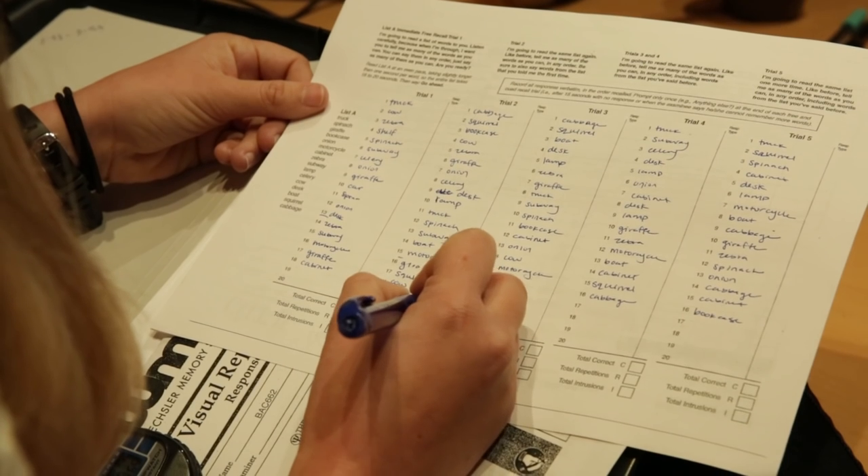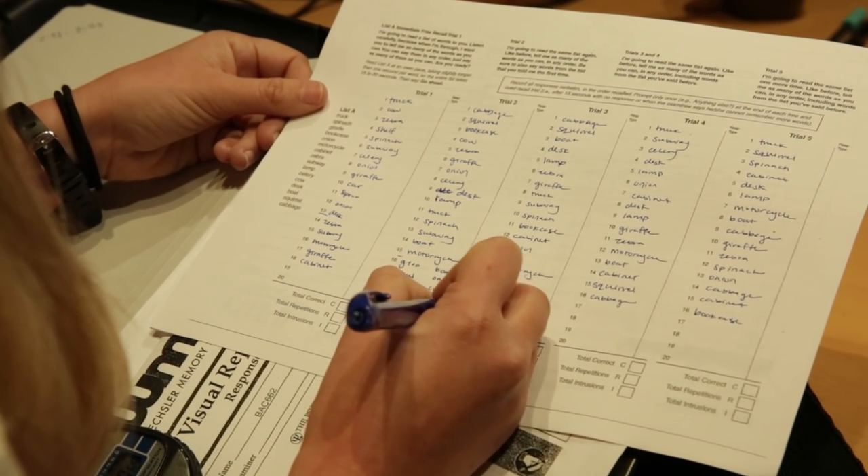We recruited three groups of subjects: a group of young subjects, a group of normal healthy older people, and a group of individuals with Alzheimer's disease. And we gave them tests of their memory to examine their cognitive abilities.